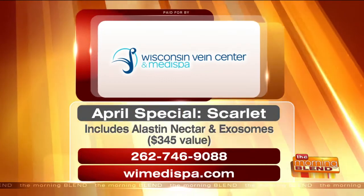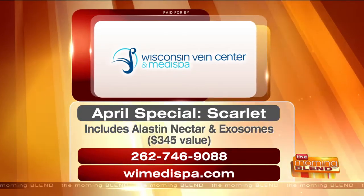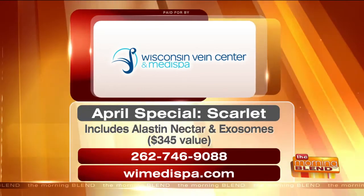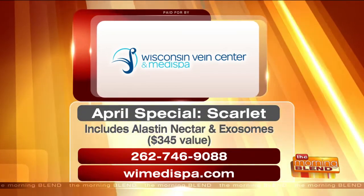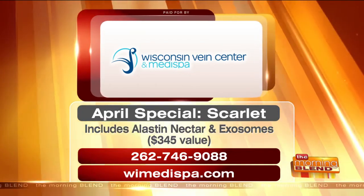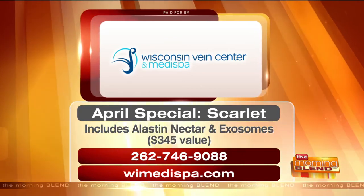Dr. Mangione, you are the expert — just hearing you say that makes me know that we are in good hands when we come to you. During the month of April, call the Wisconsin Vein Center and MediSpa for a complimentary consultation to see if you are a candidate for Scarlet. The April special includes a value of $345 for elastin nectar and exosomes. Their phone number is 262-746-9088, and for more information go to WIMedispa.com.